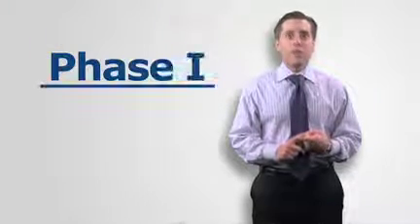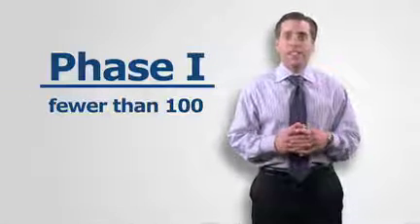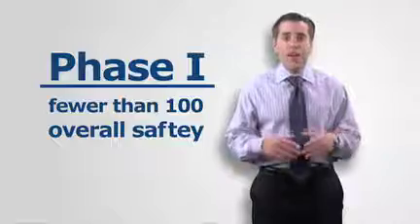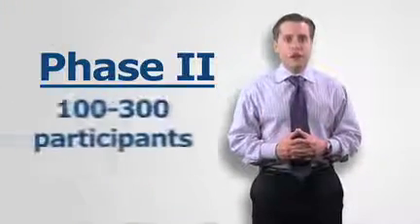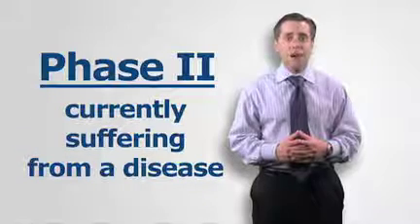Phase 1 of these trials usually involves fewer than 100 healthy volunteers and examines overall safety. Phase 2 includes approximately 100 to 300 participants currently suffering from a disease that the drug may treat.